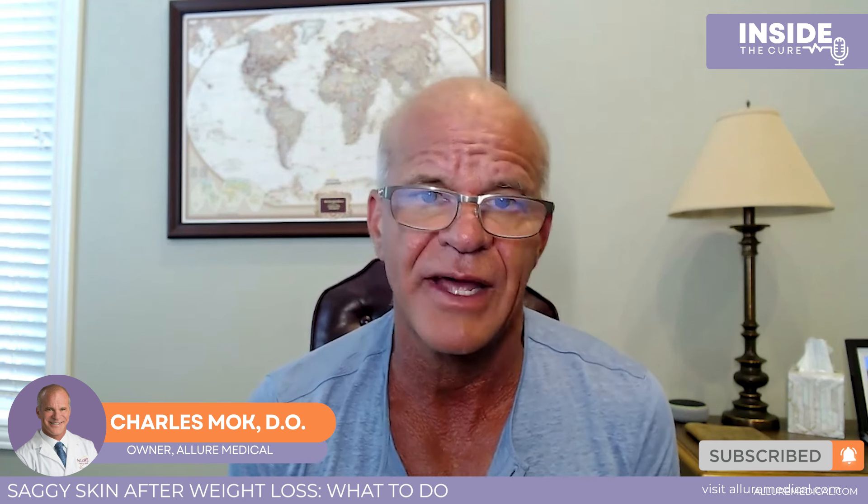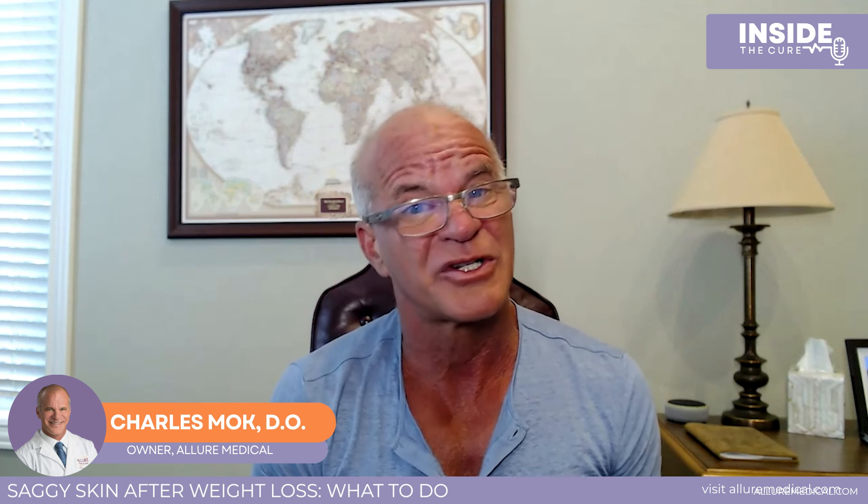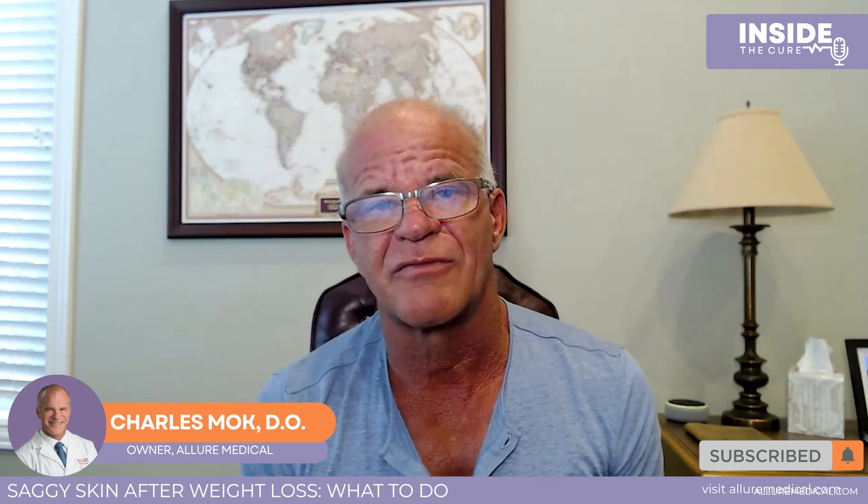Let's first talk about the face. If you lose fat, there's a possibility you'll have had some fat in your face and you lose some fat in your face. The best way to tighten the skin is actually just restoring the volume — that's somewhere you want to have volume, versus say maybe on your stomach. So we restore the volume with filler.